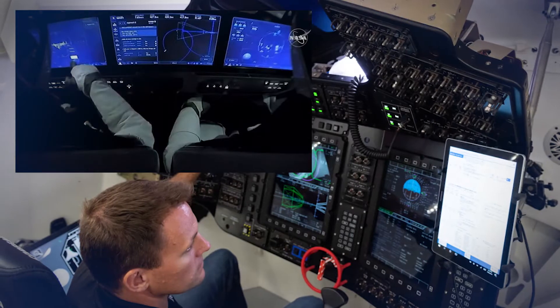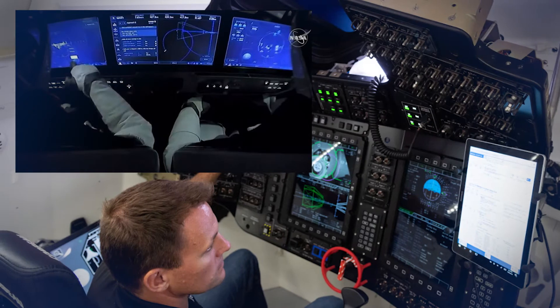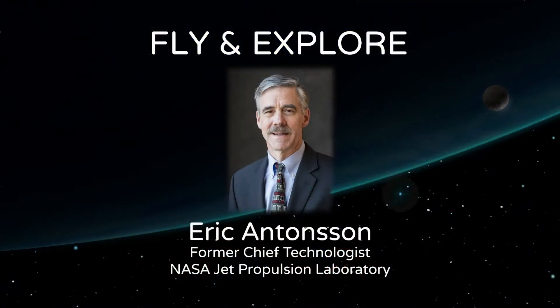Today, astronauts use automated star trackers that are linked to their navigation computers. And now, to talk more about fly and explore, here's Eric Anderson.